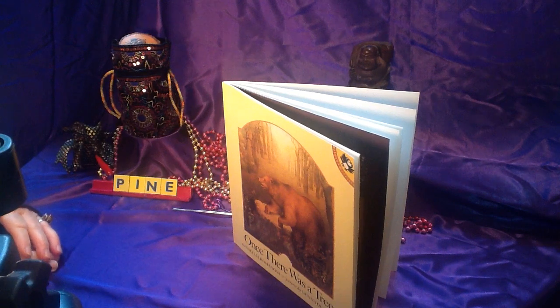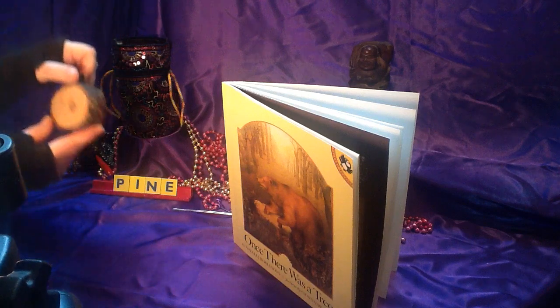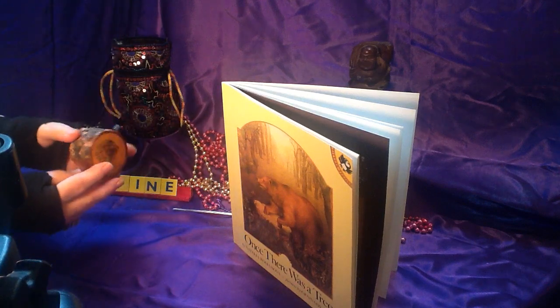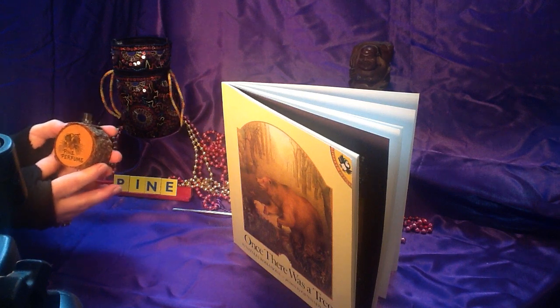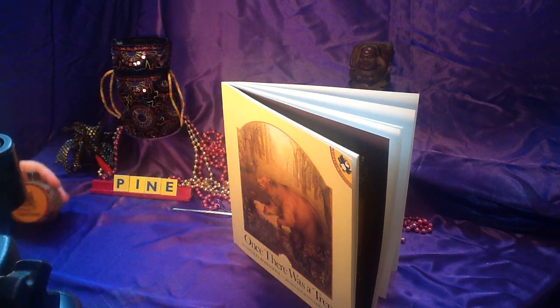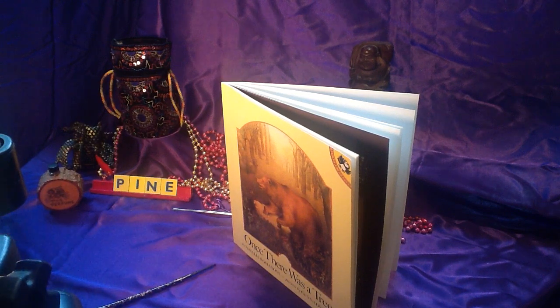Let's see what we have in our magic bag today. Something made from a tree. This was made from a piece of pine — I found this and they had perfume in it. Pine. The smell of pine trees. Pine. P-I-N-E. See you next time! Bye!